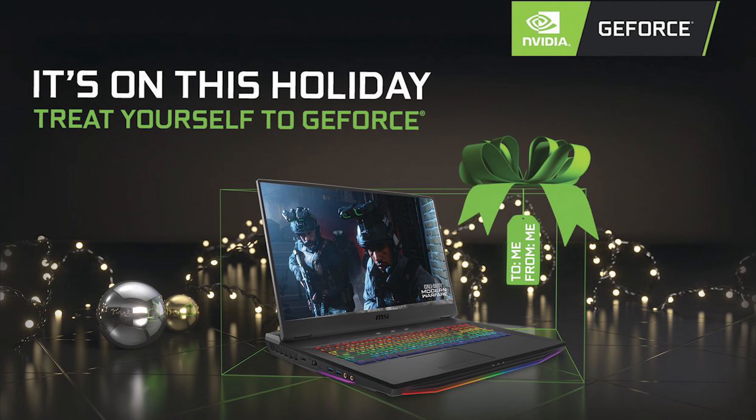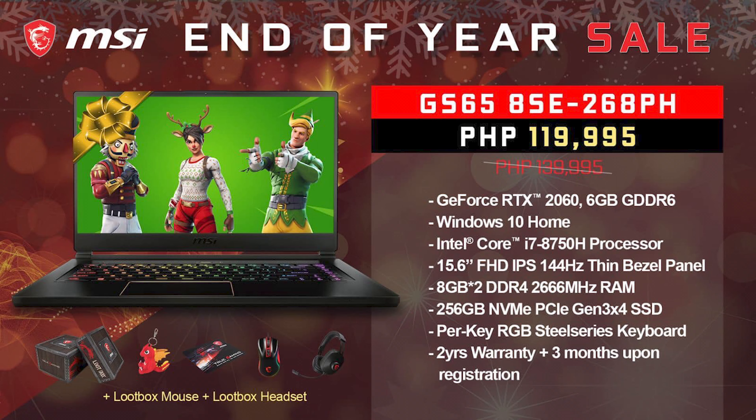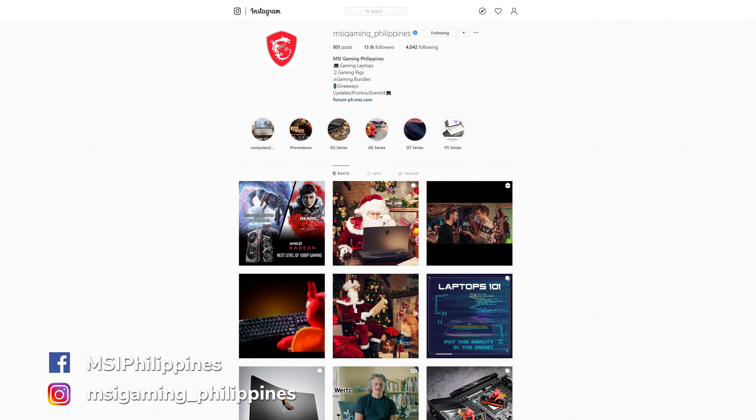In time for the season, MSI notebooks are having an end-of-year sale right now until January 19, 2020. If you're looking for the best deals on laptops, check out their lineups from gaming to content creator laptops, all powered by NVIDIA GeForce graphics. You can get a discount or savings of as much as 30,000 pesos, or get freebies like a RAM upgrade or loot boxes when you buy any participating MSI laptop. For more info, visit any MSI concept stores, authorized resellers, or their social media pages.